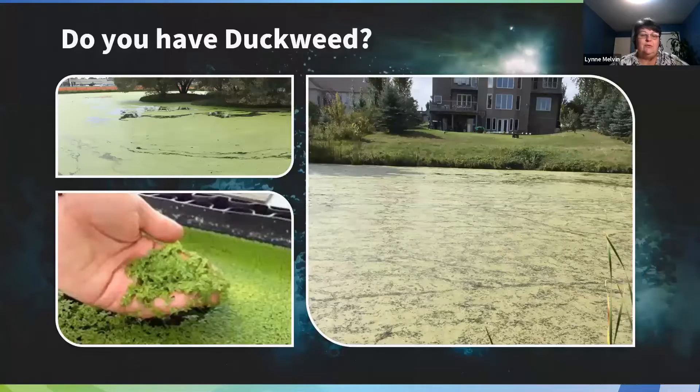Duckweed is often confused with algae — from a distance it certainly looks like algae. It's green and your pond can turn green overnight; it's incredible how fast this little plant will grow. If you look closely, it's actually a tiny little leaf with a little root system on it, but it gets super thick and can overtake your pond. It's really difficult to get under control — duckweed doesn't like movement, and it takes at least one to two years to get it knocked back.